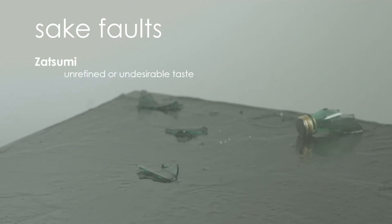Zatsumi: unrefined or undesirable taste. Balance, or harmony, is key in the quality of sake. A disagreeable, unbalanced taste that cannot easily be identified as bitterness, astringency, or umami is referred to as zatsumi.